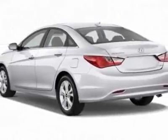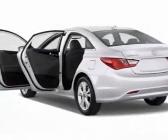This vehicle gets an estimated 24 miles per gallon in the city, and an estimated 35 on the highway. This Sonata boasts a 2.4 liter inline-4 engine,